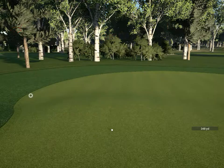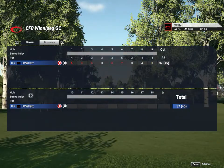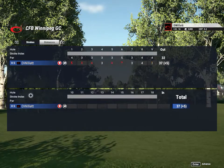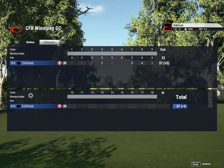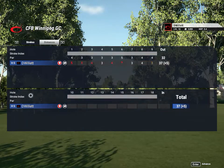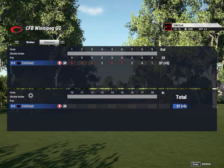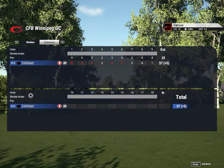Short 9-hole course — ending with a 5 over par today, nothing amazing. I don't know if I'd play it again, I think I could probably find something more fun. It took 24 minutes to play the whole thing and that's with me talking the whole time — with a plane flying around, that's pretty cool, I'll give it that. Out of 10, I'm going to go with a 3. That was CFB Winnipeg GC.